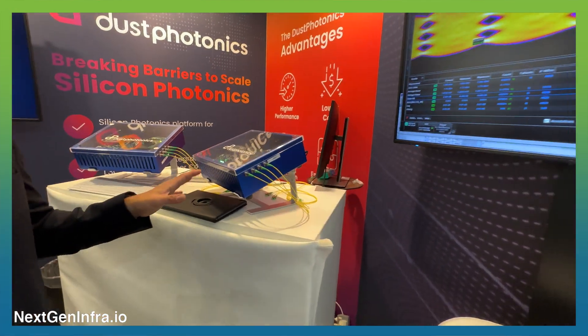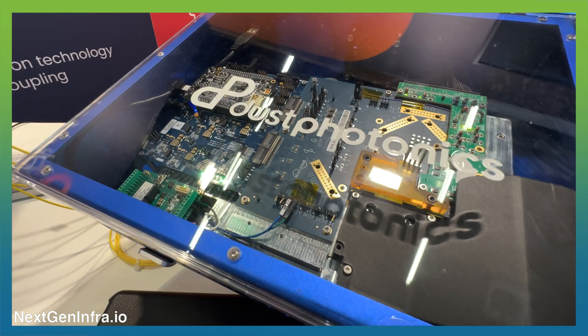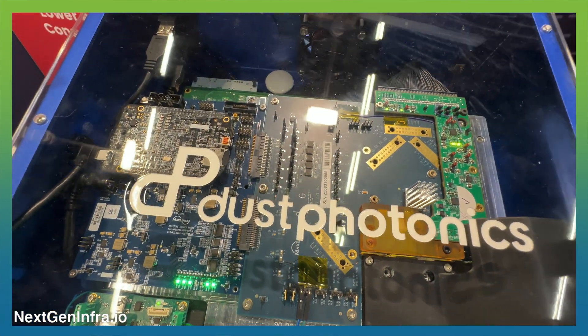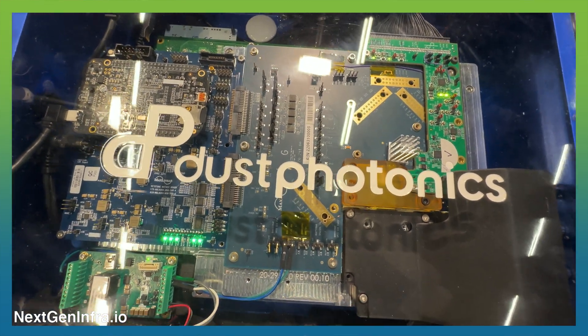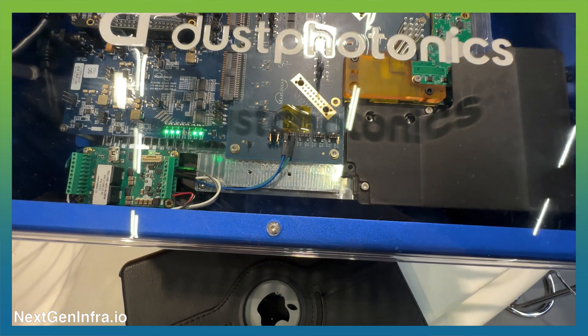What we are showing here at ECOC is our evaluation board and evaluation system that we put together with MaxLinear DSP. This system allows very good performance and also the lowest power that you can get in a transceiver.